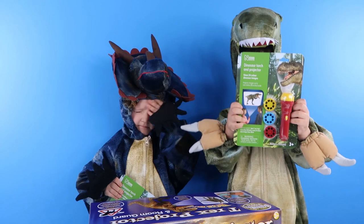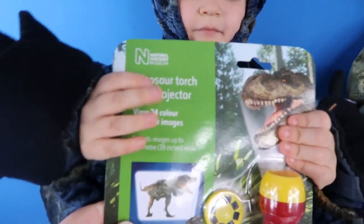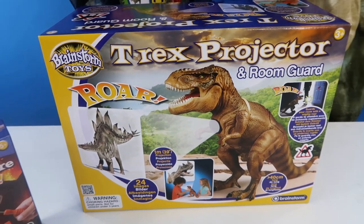We have got these awesome dinosaur suits. We have got some Natural History Museum dinosaur torches and projectors. We have got this really awesome T-Rex projector and room guard.